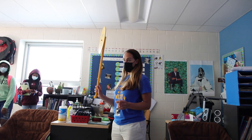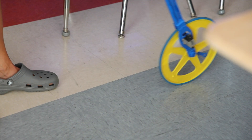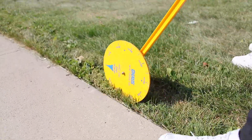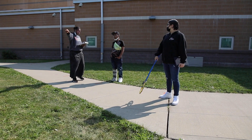The class heads outside. The teacher introduces trundle wheels, explaining they are used to measure spaces. The goal is to measure whatever area of the space outside that needs to be measured.